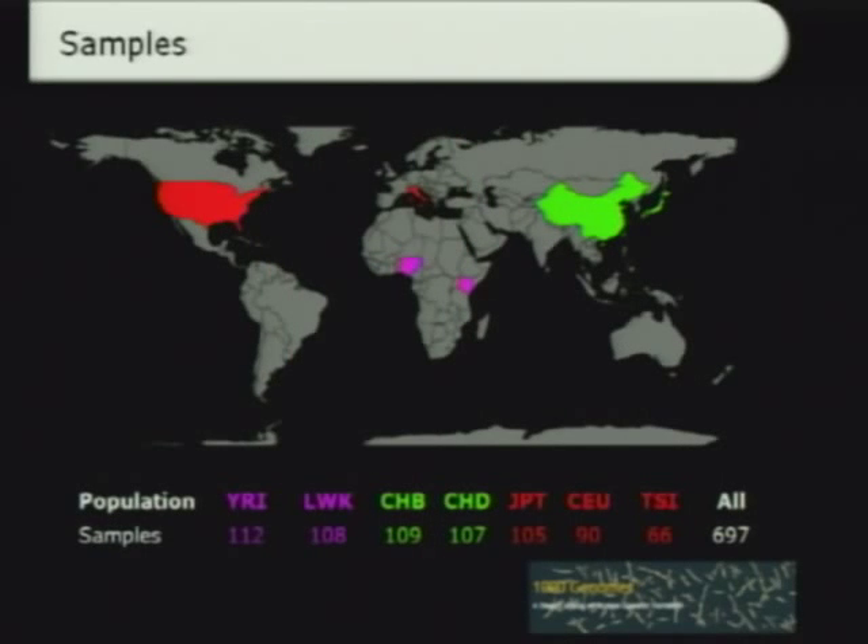Moving on to the samples, the Exon pilot used the highest number of samples — all 697 samples — representing seven different populations: three from Asia, two from Europe, and two from Africa. The other two projects used subsets of these samples. The low coverage project used samples from four of these populations, and the TRIO project used two TRIOs, one European and one Asian TRIO.